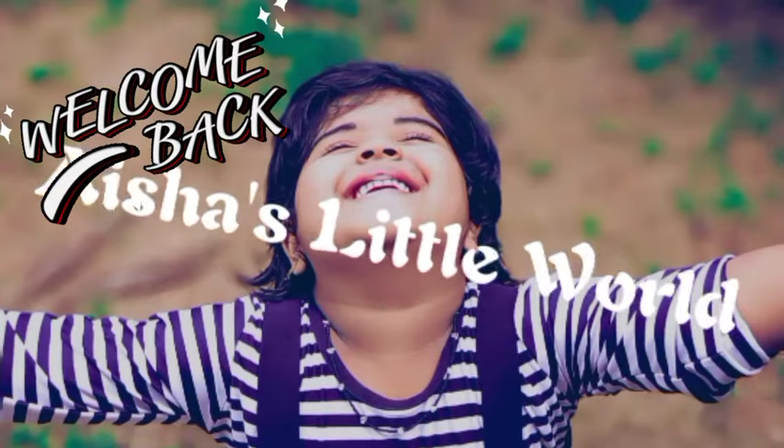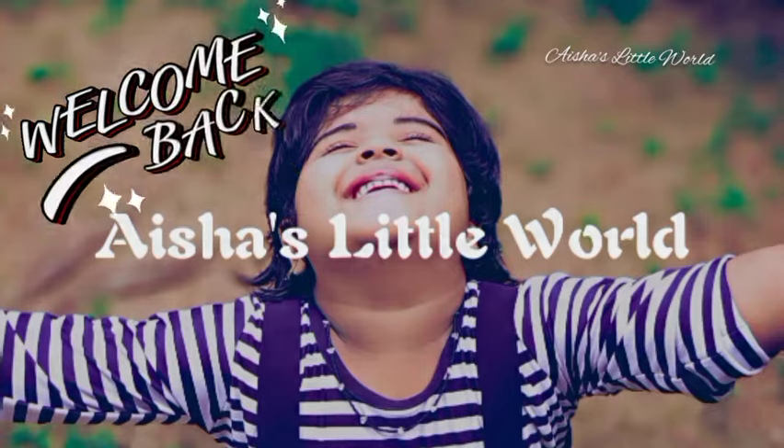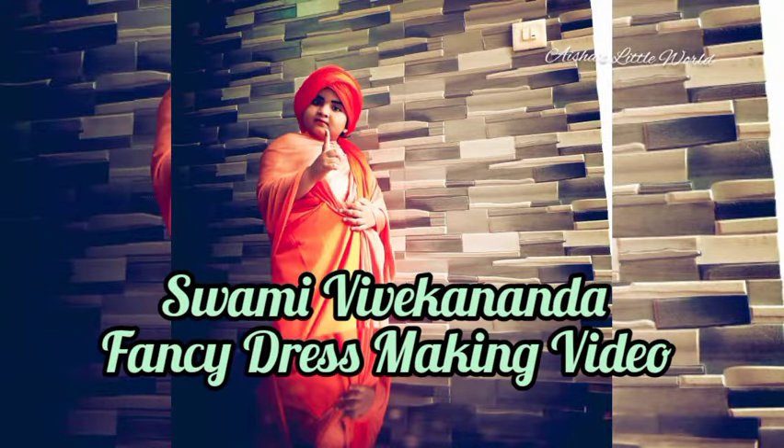Welcome to Aisha's Little World. Welcome to Swami Vivega's Fancy Dress Making Video.